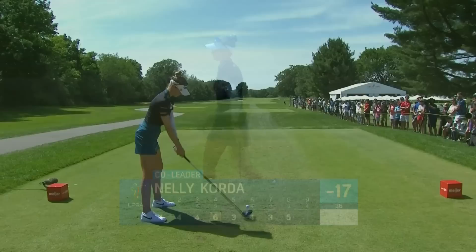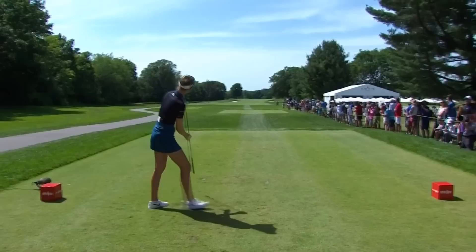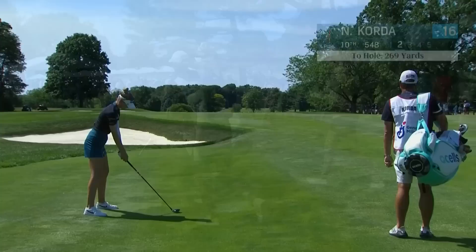We watched her just stripe the ball long, straight, magnificent. There it is - that's what we're talking about. Up the left side, she might be able to chase something down there pretty close. Just a hair of breeze into, but there was a downslope that she could use just to chase the club tour. Yeah, that looked like a good ball and a good swing right there from Nelly, standing really tall.